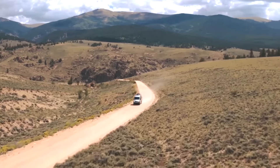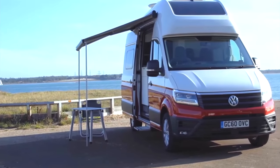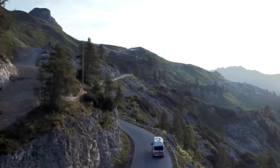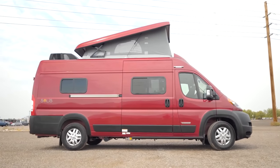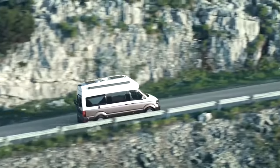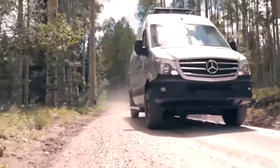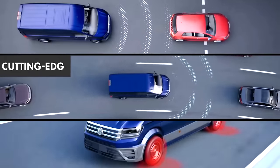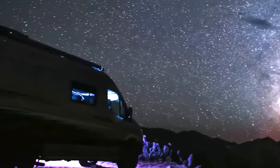Going off the grid offers a ton of benefits. Some people do this temporarily as a break from the confusion and stress of everyday life. In contrast, some people decide to do this permanently. Whatever your desire, you will find that a camper van can be an incredible companion for transitioning to that kind of living. Today, we will highlight the top 10 camper vans that can help you to comfortably go off-grid.